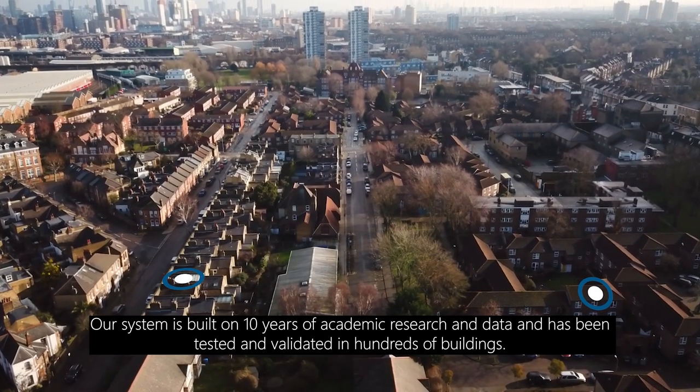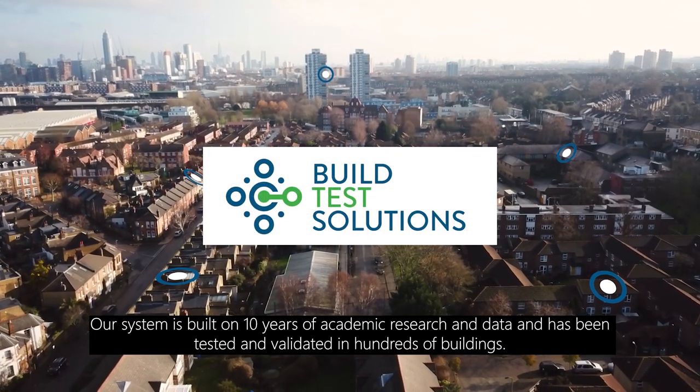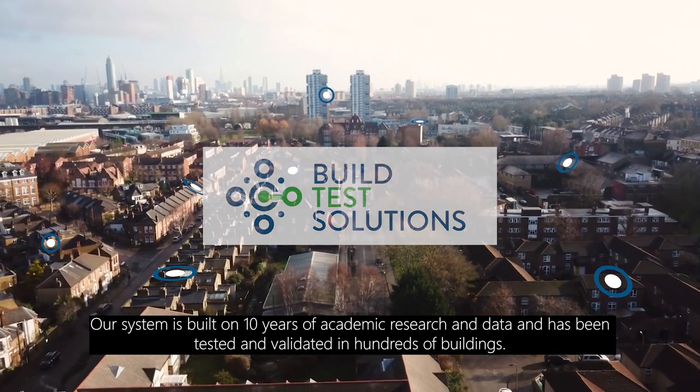Our system is built on 10 years of academic research and data and has been tested and validated in hundreds of buildings.